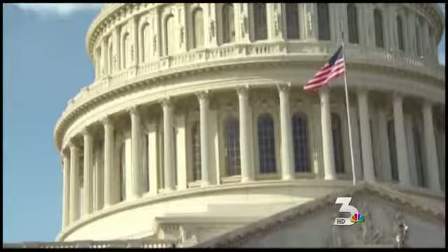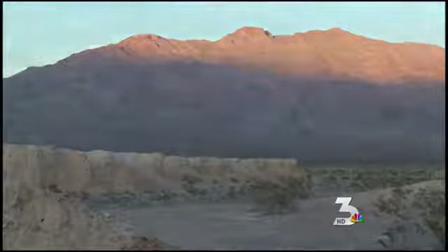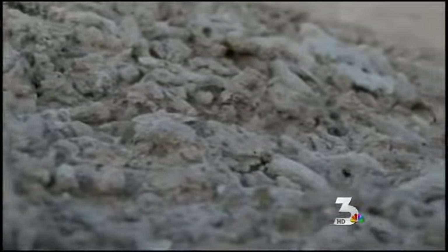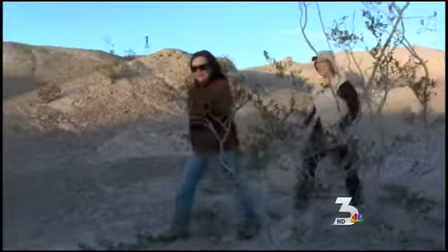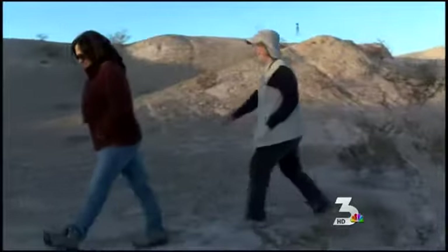After eight years of fighting, a gridlocked Congress passed a bill that would, in part, protect this 22,000-acre fossil bed. It was just a feeling of pride, but it's also a feeling of let's get it open to the public. I mean, now we're in the next phase.